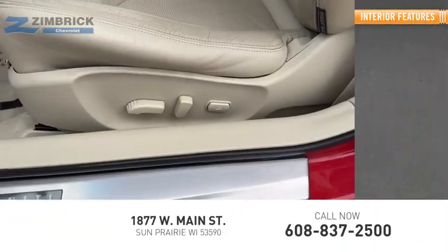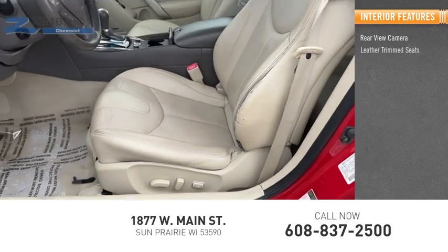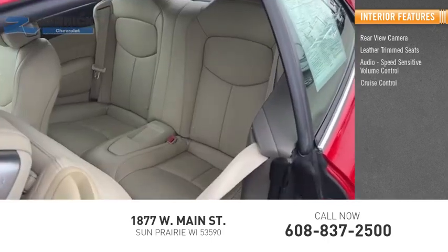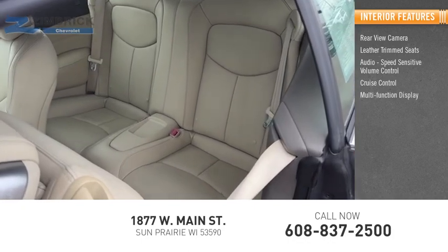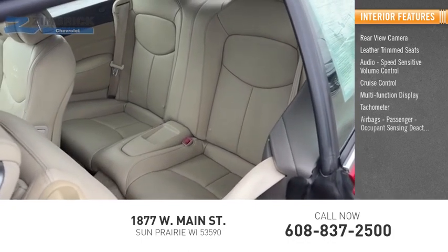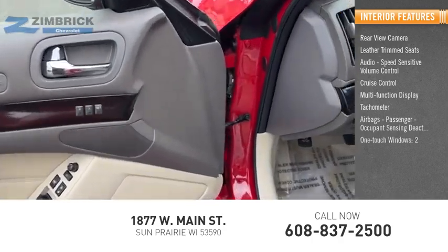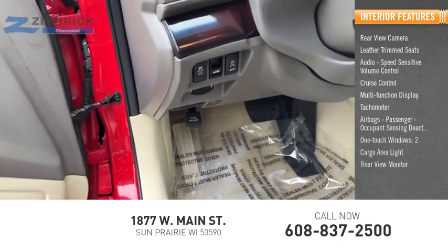Inside you'll find a rear-view camera, leather trim seats, audio with speed sensitive volume control, cruise control, multi-function display, tachometer, airbags with passenger occupant sensing deactivation, one-touch windows, cargo area light, and rear-view monitor.